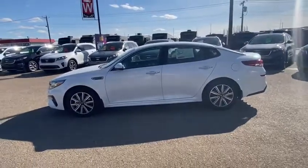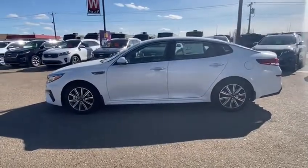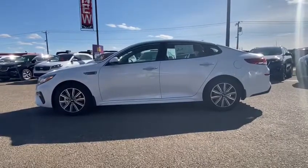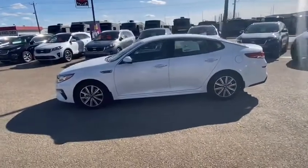Hi guys, Michael Francis here at Southland Kia, just showing off the 2020 Kia Optima EX. Right off the bat, I'm just going to hover for a second and let you take in that sleek design that we've got going in this luscious snow white pearl color.